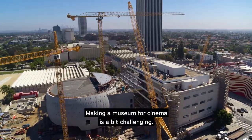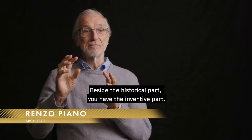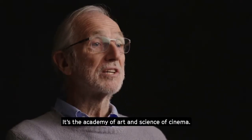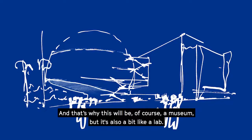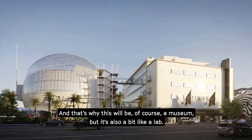Making a museum for cinema is a bit challenging. Beside the historical part, you have the inventive part. It's the Academy of Art and Science of cinema. And that's why this will be, of course, a museum, but it's also a bit like a lab.